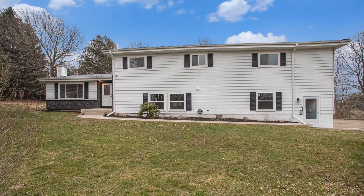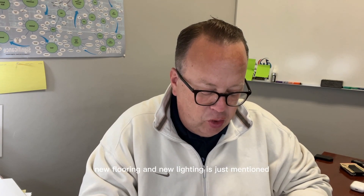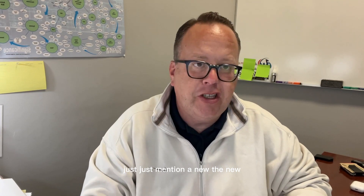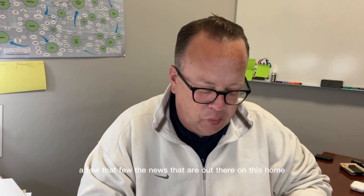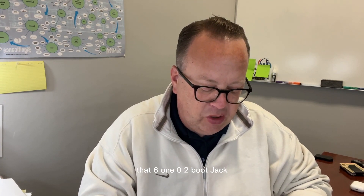Number three is 6102 Bootjack — a five-bedroom, three-bath home in Rolling Prairie, sitting on 2.5 acres across three levels. New drywall, new doors, new trim, new windows, new flooring, and new lighting — just to mention a few of the new features on this home. Eat-in kitchen with tons of closet space. That's 6102 Bootjack in Rolling Prairie.